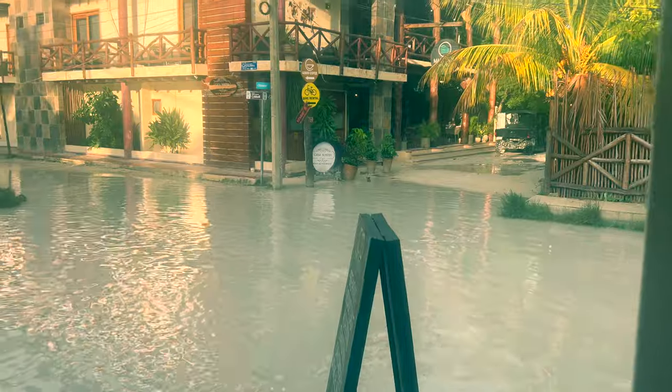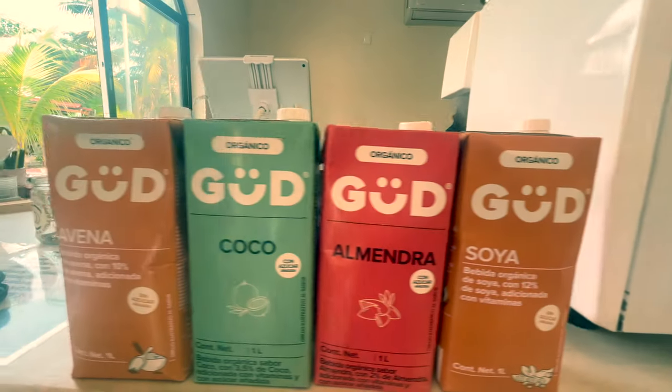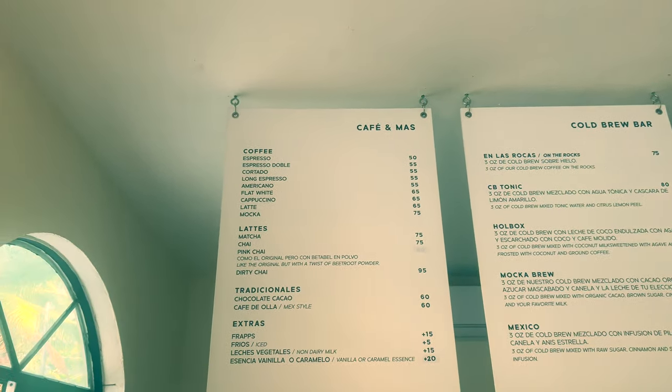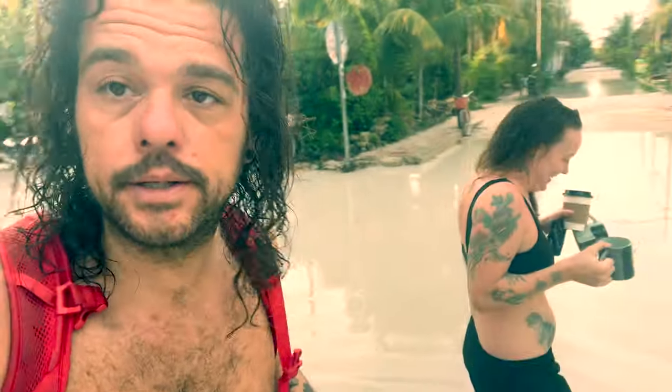Cafe! Hola! Steph bought coffee mugs. So back to the hotel and we'll try and start the entire adventure and video all over again. Through the water. But we got cappuccinos.